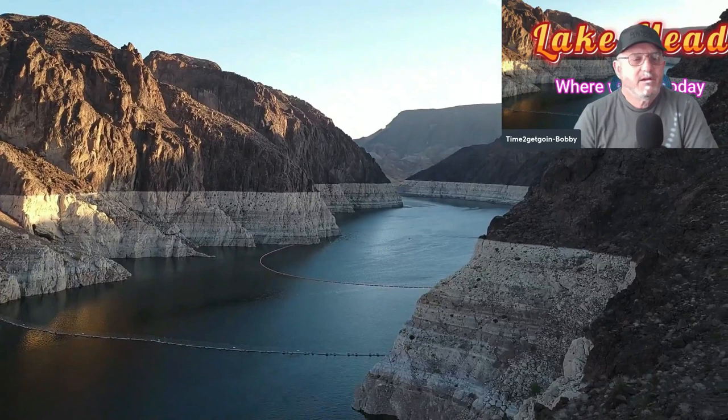Good day everybody. Today's video I'm going to share with you Lake Mead and where we are today.